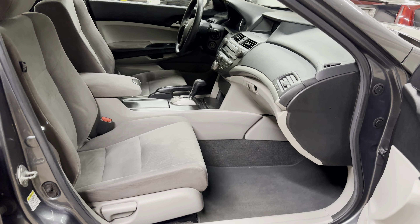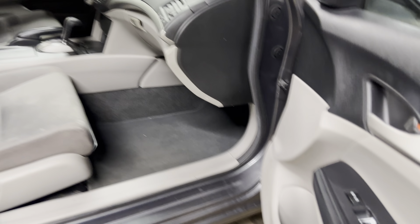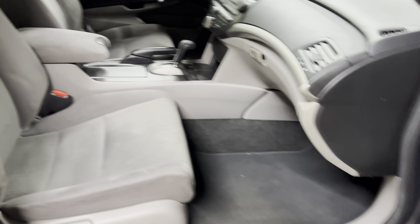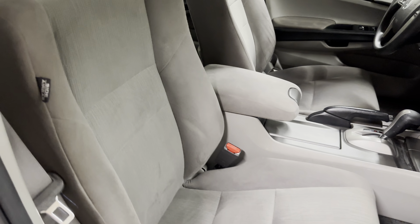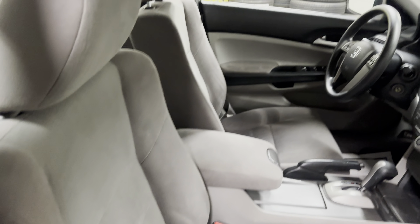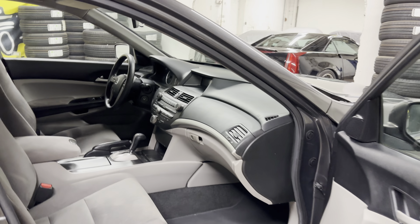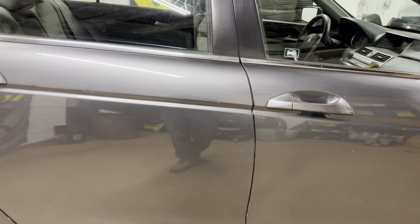One of the reasons we do the videos as well as the pictures — let's say I forgot to take a picture of something or it didn't come out so clear, it's in the video. I like to give everybody really the opportunity to know exactly what the car is before you either come down or before it gets shipped to you.